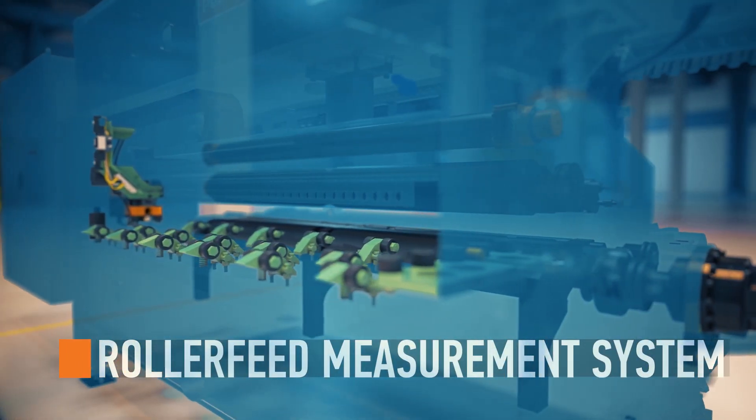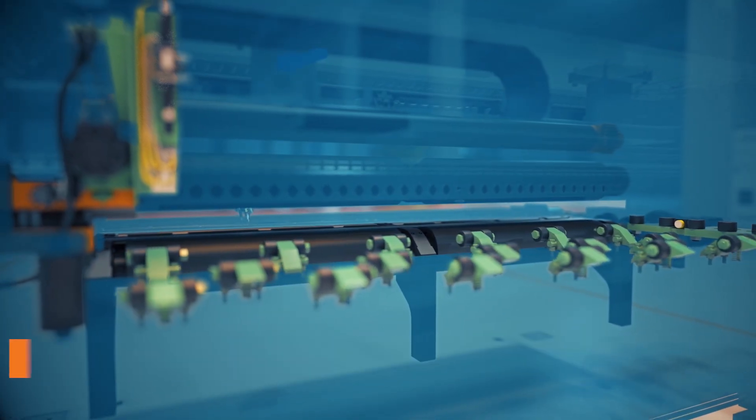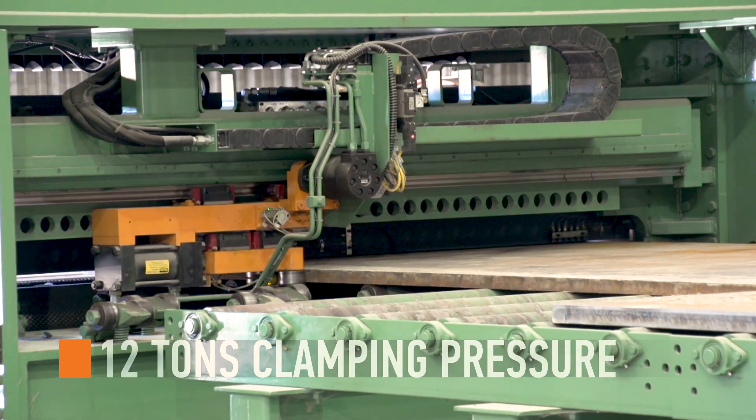The HSF DBC high-speed plate processing machine is also equipped with the Peddinghaus roller feed measurement system. This system maintains contact with the material at all times. The 12 tons of clamping pressure minimizes vibrations, leading the industry in quality processes and tool life retention.